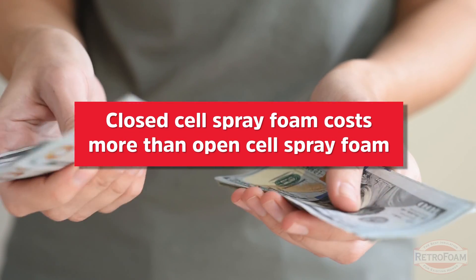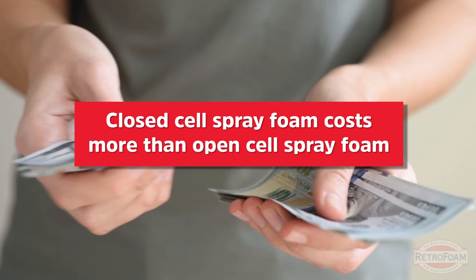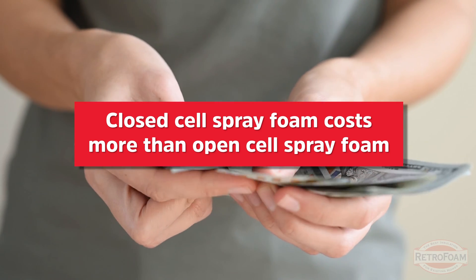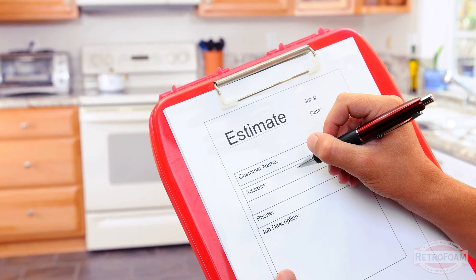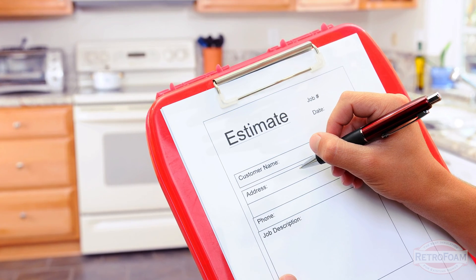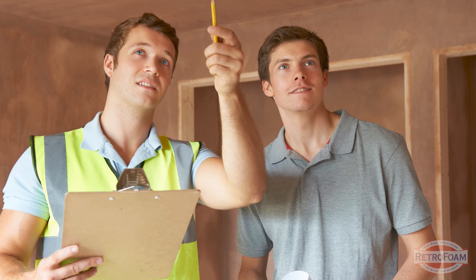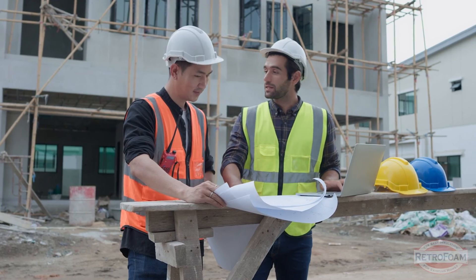Another cold reality with closed-cell foam is it's going to cost more. Keep in mind, there are many contractors out there that will simply try to sell you the most expensive thing. There are all kinds of things they will say to try to sell you that product. I'm not saying all contractors, but as an average consumer, if you're being fed all of those things by one contractor, question it at the very least.